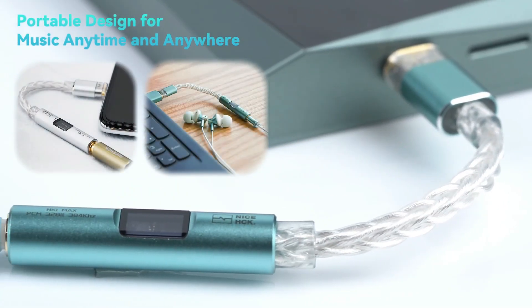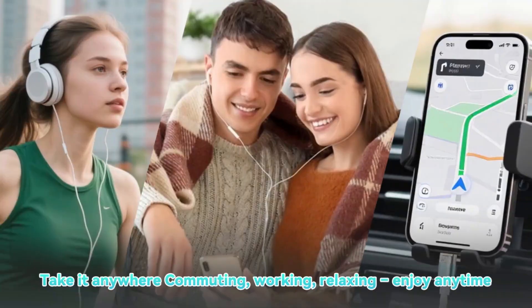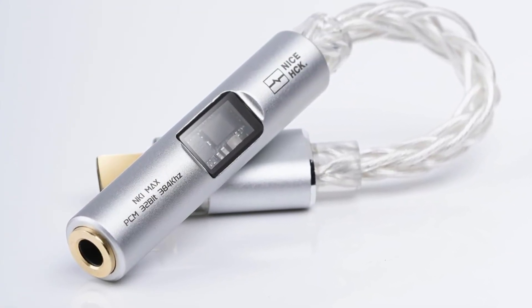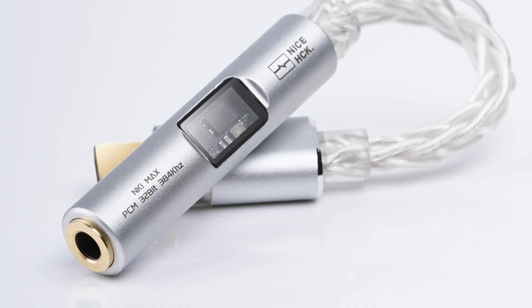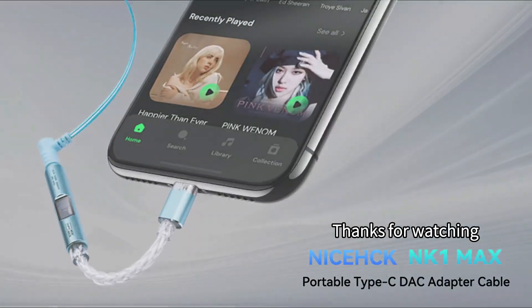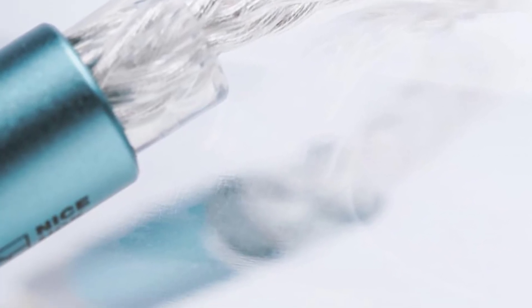Its aerospace-grade aluminum alloy shell is durable, smooth, and fingerprint-resistant, while the transparent chip window adds a visually appealing touch. The dongle also features inline control for music and calls, making it highly functional with 3.5mm headphones. Compact and stylish, it comes in two colors — mint green and pale silver — offering both aesthetic appeal and portability. A versatile, high-performance DAC dongle that elevates mobile and PC audio for pure hi-fi listening.